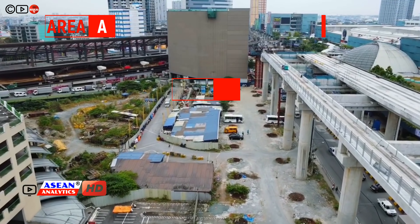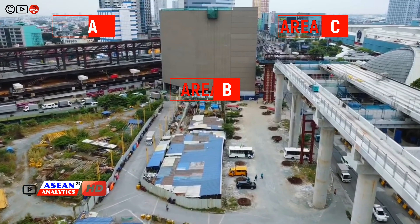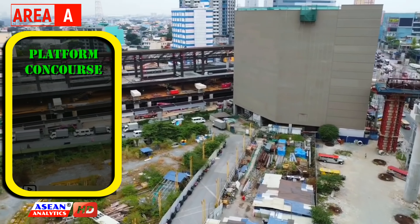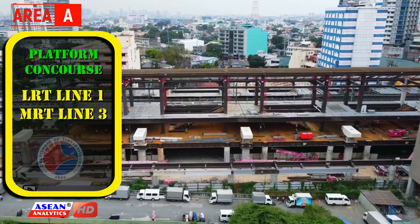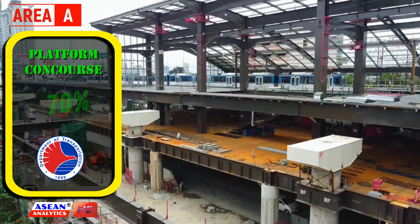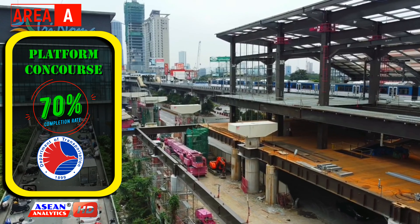The project was divided into three areas, each with its own developer. Area A, which will host a platform and concourse for LRT Line 1 and MRT Line 3, will be developed by the Department of Transportation. Construction progress for this section now stands at 70% and will be operational in the second quarter of this year.